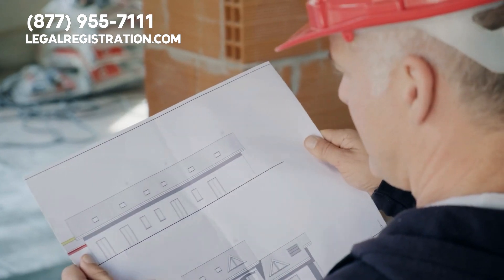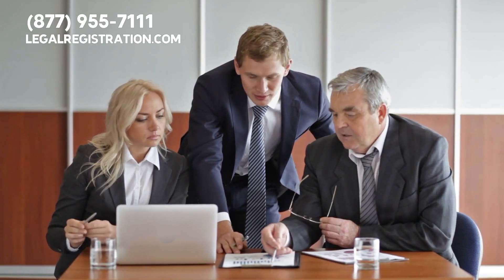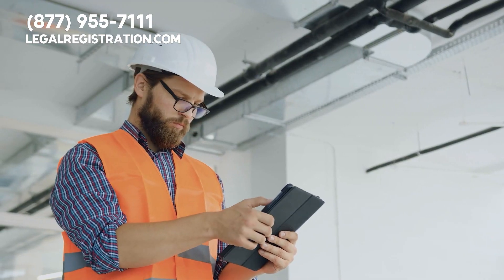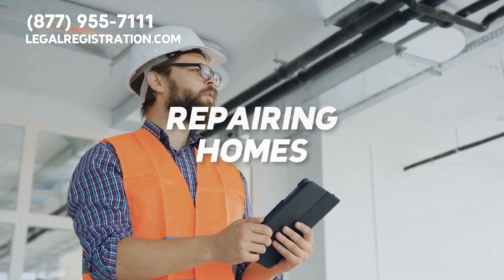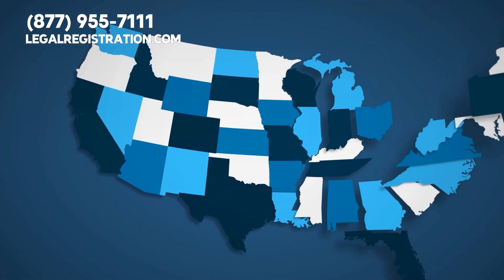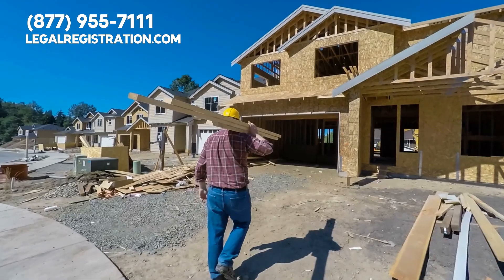The first license that any home improvement contractor company needs is a general contractor license. This license allows contractors to perform various construction-related services such as building, remodeling, and repairing homes. The requirements for obtaining a general contractor license vary by state, but most states require contractors to pass an exam and have a certain amount of experience.